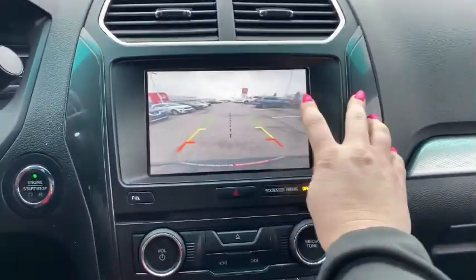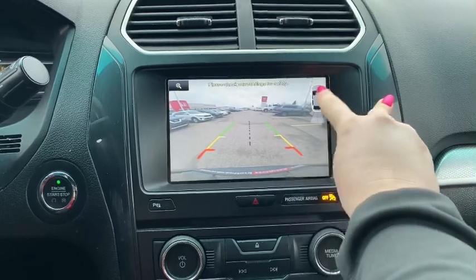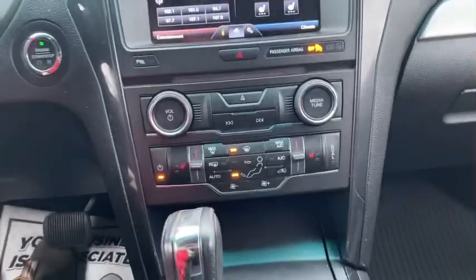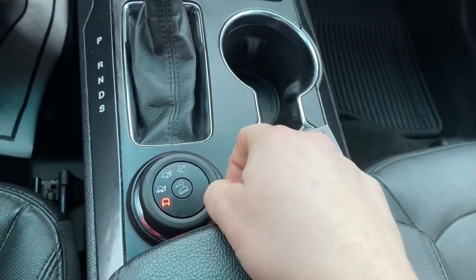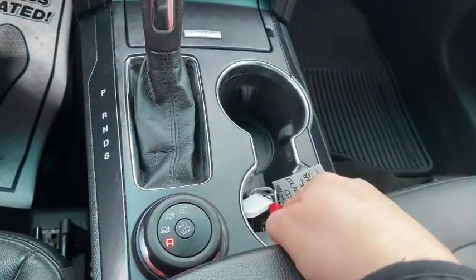It also does come equipped with a backup camera. On the backup camera you have your parking sensors, so you can see where the object is that you're getting close to. We also have a CD player, which we don't get to see very often anymore, so if you're a music fan. We have different controls for driving modes — snow, mud, and sand — and then your hill assist as well.